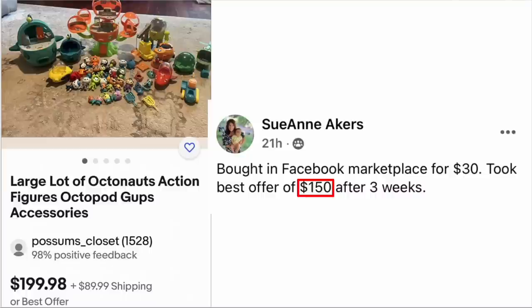Sue Ann Akers bought on Facebook Marketplace for $30. Took best offer of $150 after three weeks. The item is a large lot of Octonauts action figures — believed to be from a cartoon. Sold for $150, she paid $30.